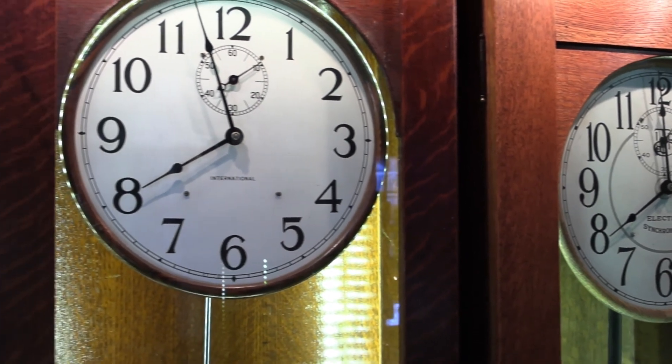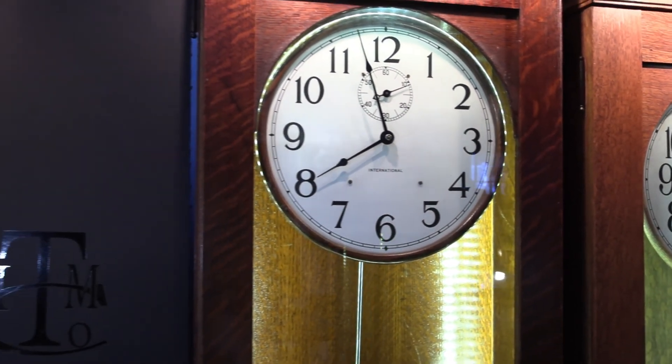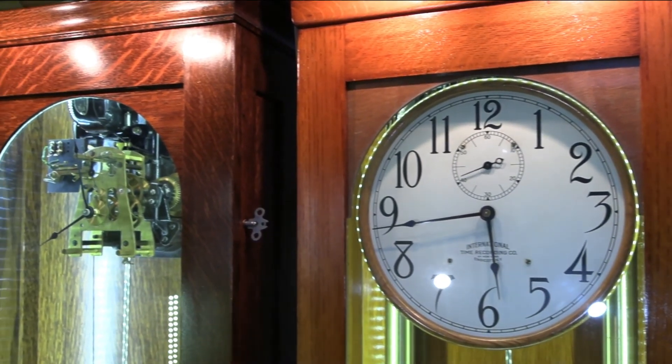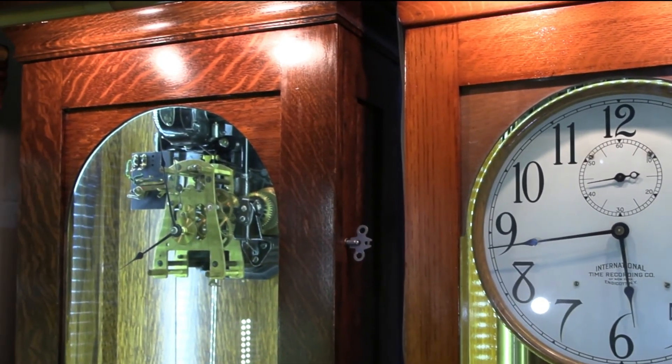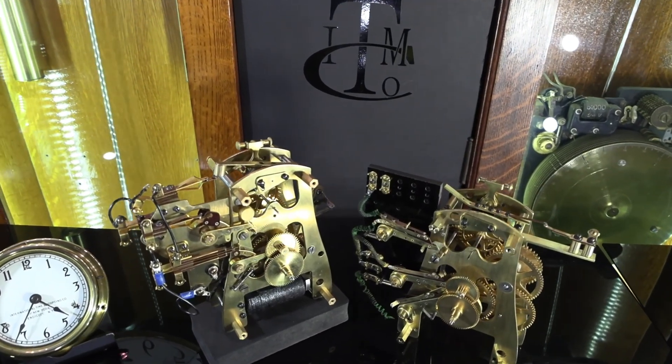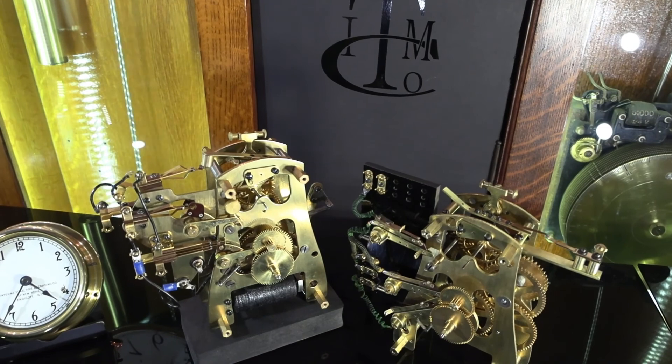From 1890 to 1957, IBM provided the industrial age with the timekeeping systems that it needed to grow. Accuracy and reliability were key to expanding businesses around the world.